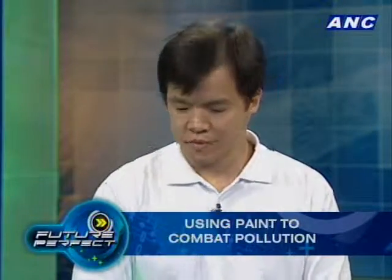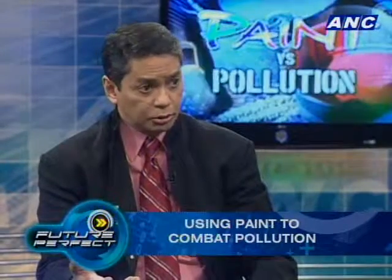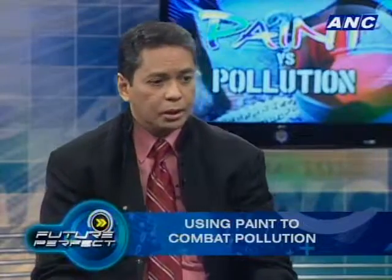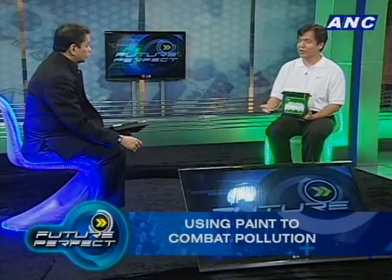Most people think of planting a tree when they want to do something green, which is great — but the problem is you have to go outside the city. With Knocks Out, you're doing it right in the city and benefiting the people who live there. And here it is — Knocks Out is available commercially for homeowners. The Philippines is the only country in the world where this is commercially available to the common people.